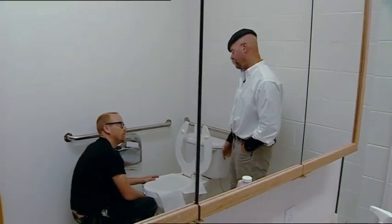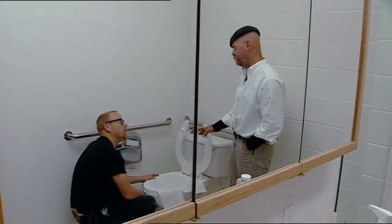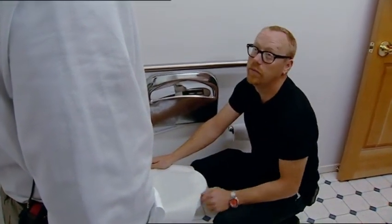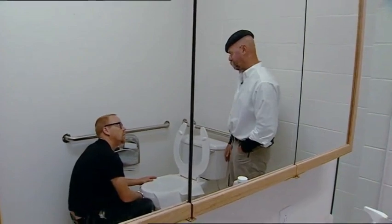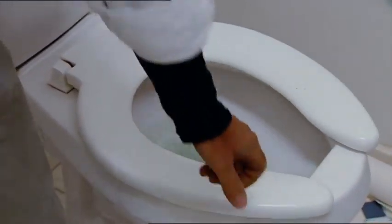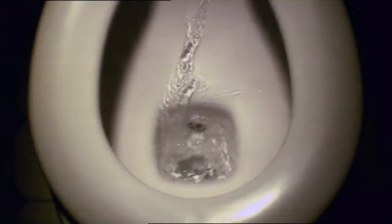These are probably the least of our worries because we can see these and they're big heavy drops. What we should be concerned about are the ones that we don't see — the little tiny things that may be going who knows where. But can those tiny droplets drift all the way to your toothbrush? The MythBusters aim to find out.